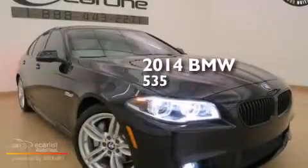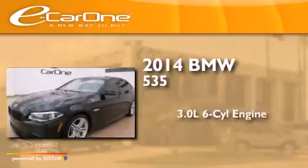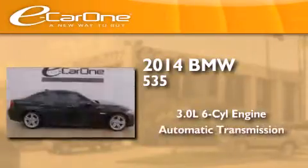This is a 2014 BMW 535. It has a 3.0 liter six-cylinder engine and an automatic transmission.